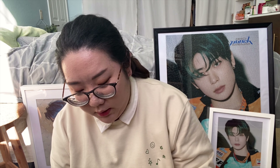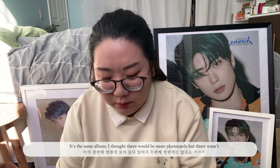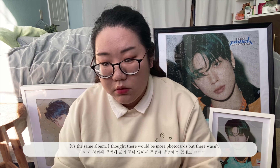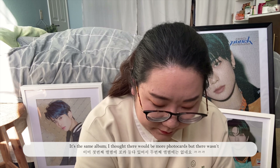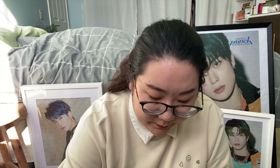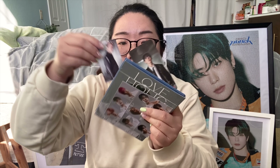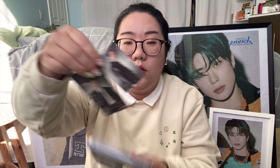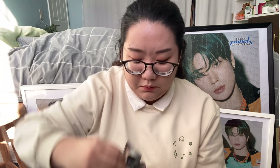I'm guessing this is also a POB. And then again, same album. I guess that was the album for that one. I have Dooyoung and Mark for the pre-order benefit.